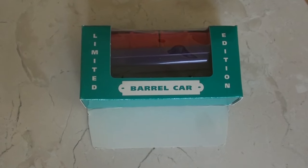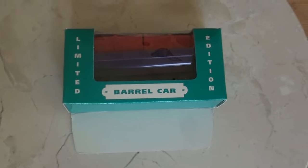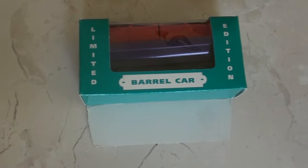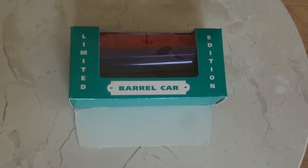Hello everybody, I'm One Railway Studio here with an unboxing and discussion video of the Barrel Car in the VHS Home Video Bonus Pack, released in the 1990s into the early 2000s.